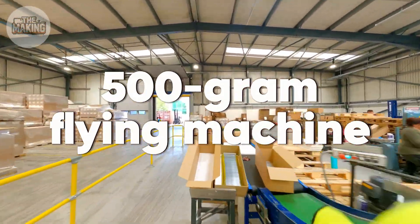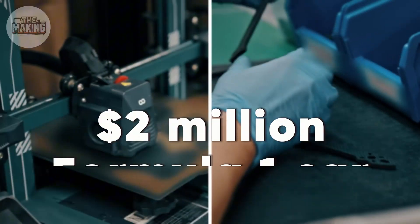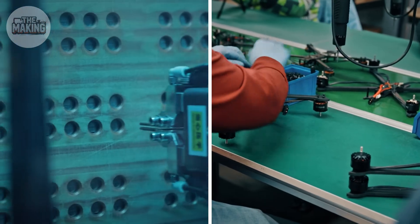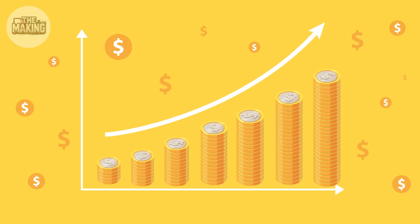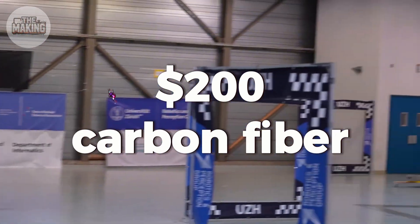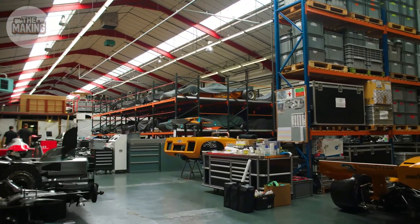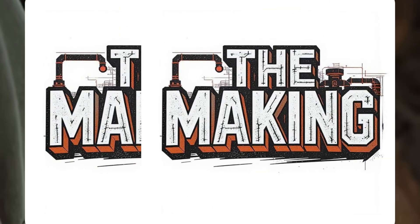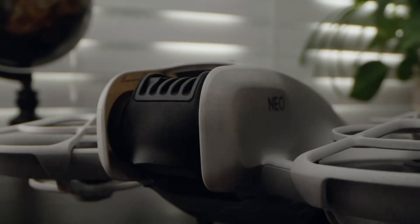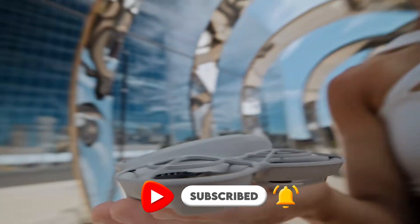A 500-gram flying machine that pulls more Gs than a fighter jet, costs $800, and is built with the precision of a $2 million Formula One car. While DJI mass-produces thousands of identical drones, these workshops hand-build racing machines that are as unique as the pilots who fly them. From $200 carbon fiber to championship-winning performance in 72 hours, each drone represents 40 years of RC evolution compressed into aerospace-grade engineering that you can fly in your backyard. If this blew your mind, wait until you see how Formula One teams build a new car every two weeks during racing season — engineering precision that makes FPV drones look simple. Hit subscribe for more manufacturing secrets that power the world's most extreme machines.